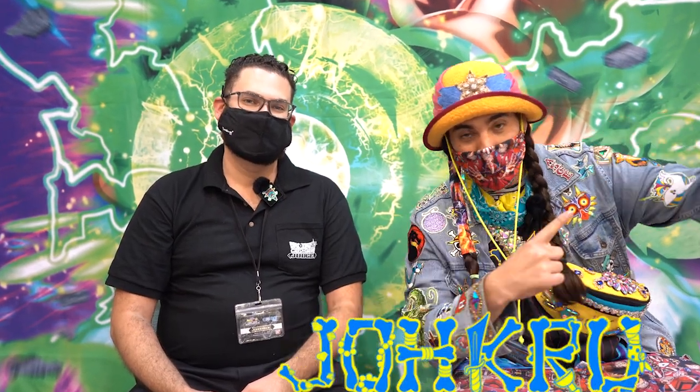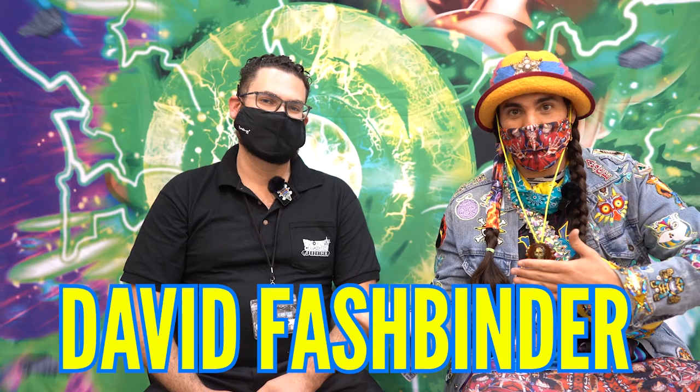What is up, Joku? It's me, JokuDMD, and I'm joined here by the ultimate judge of the Dragon Ball Super Card Game community, David Fashfinder.